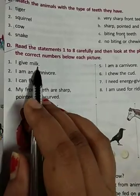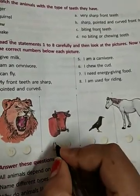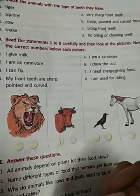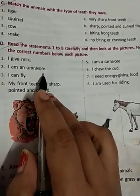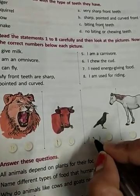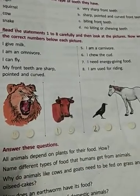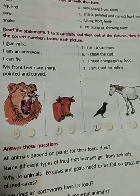For example: 'I give milk' — who gives milk? Cow. So write 1 there. 'I am an omnivore' — who is an omnivore? Crow. So write 2 there. This is how you will work. Okay, bye. Have a nice day.